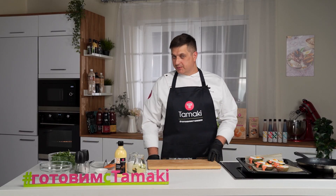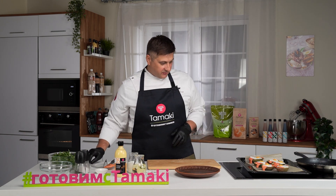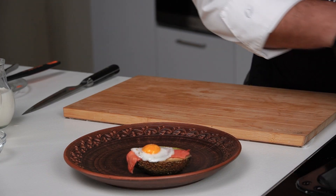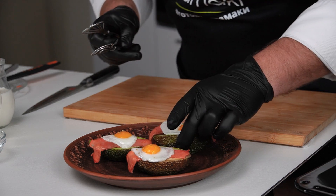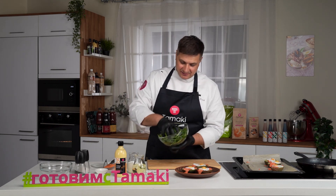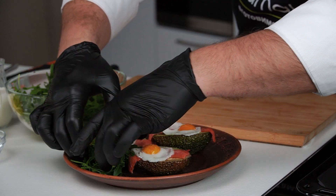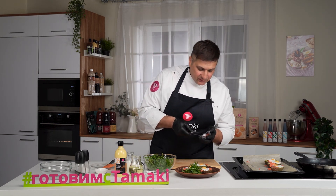Для оформления блюда мне понадобится красивая тарелка — я нашёл глиняную с орнаментом. Перекладываю авокадо. На одну порцию я предполагаю около трёх штук. Что мне ещё нужно? Это горстка свежей зелени. И у меня есть ещё несколько веточек чили, которые придадут завершённость.